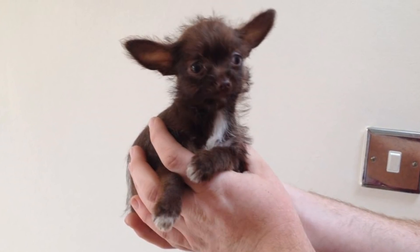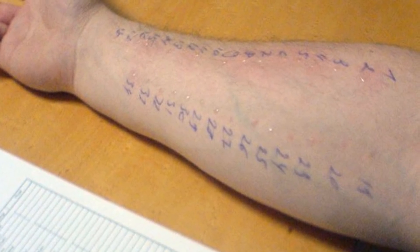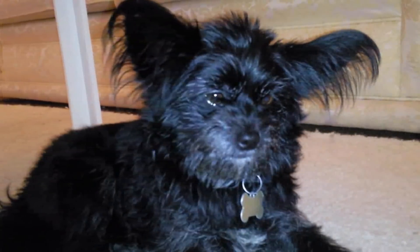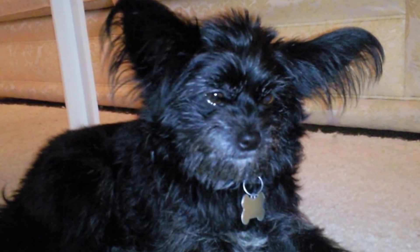The Affenhuahua is a great breed to get if you're prone to allergies. They have a thick, dense fur, and while they'll need to be brushed often, they rarely shed, which is part of the reason they're considered hypoallergenic.